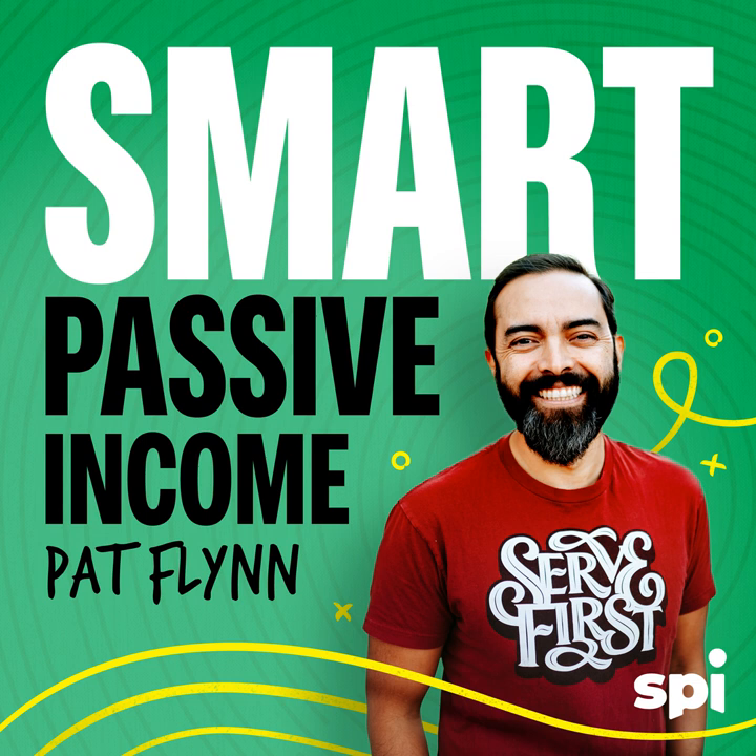Nir, welcome back to the Smart Passive Income Podcast. It's been since episode 262 where we talked about your book Hooked and habit-forming products. We're here to talk about your upcoming book which is coming out next week — I'm really excited because it's something most people who are in this world need some help with. Distraction can be the death of any sort of business ideas we might be working on. Indistractable comes out on September 10th. We'll talk about a bonus you're offering for pre-orders. But first — why did you write this book and who is it for?